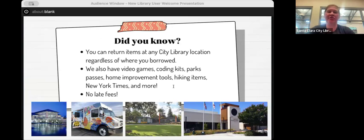A couple of 'did you know' tips: you can return items at any city library location regardless of where you borrowed them. If you borrow from the bookmobile, you can return to Central; if you borrow from Central, you can return to Northside. Just make sure it is a city library — if you return to a county library, we'll hopefully get the books back eventually, but that's not a guarantee.